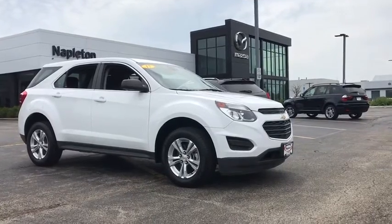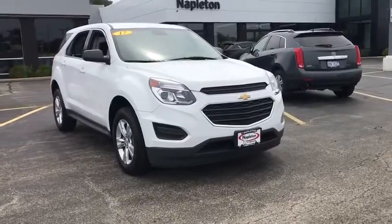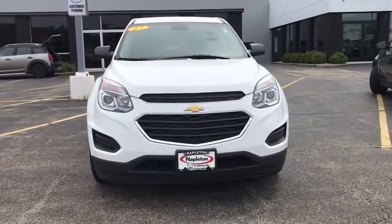Take a ride in the 2017 Chevrolet Equinox. Fuel efficiency, safety, and value equals the Chevy Equinox. This vehicle has less than 10,000 miles.